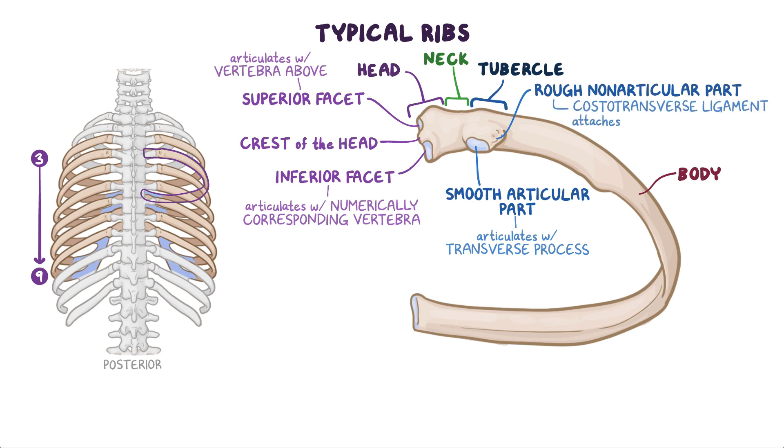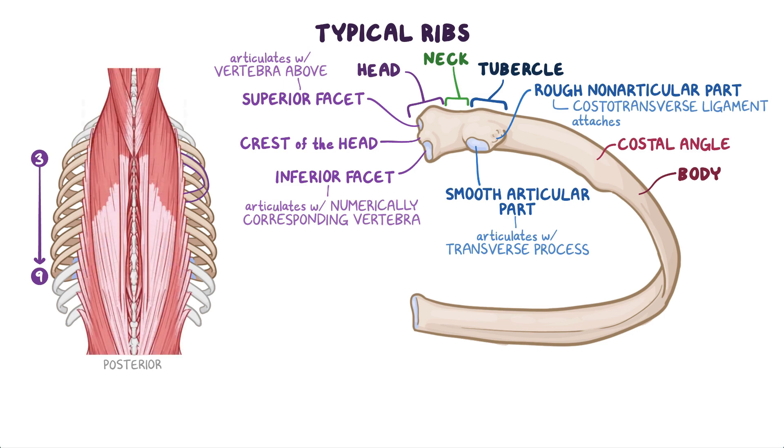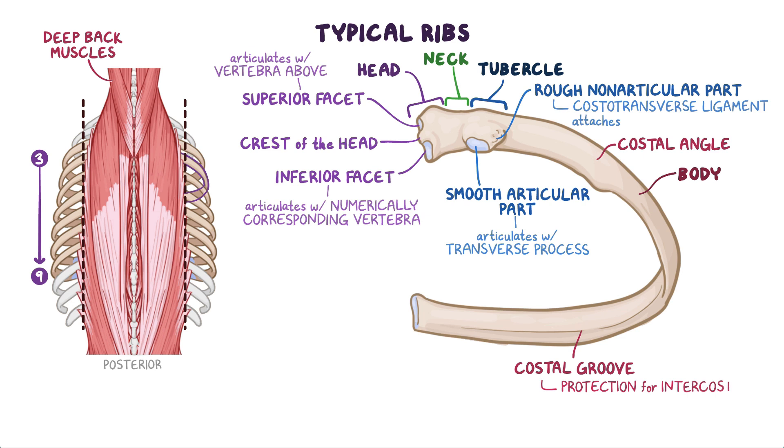The body is thin, flat, and curved, especially at the costal angle, where the rib makes an anterolateral turn. This angle also demarcates the lateral limit of attachment of the deep back muscles to the ribs. The internal surface of the body is concave and has a costal groove that's parallel to the interior border of the rib, which provides protection for the intercostal nerves and vessels at that level.